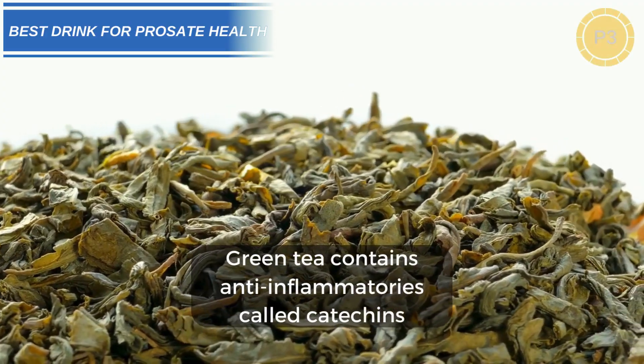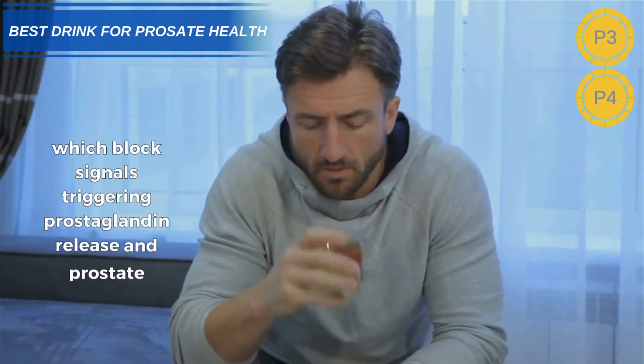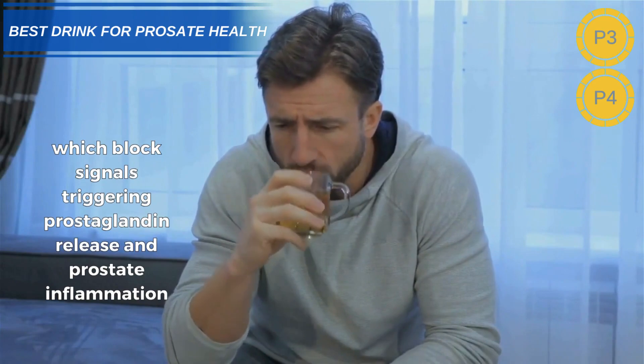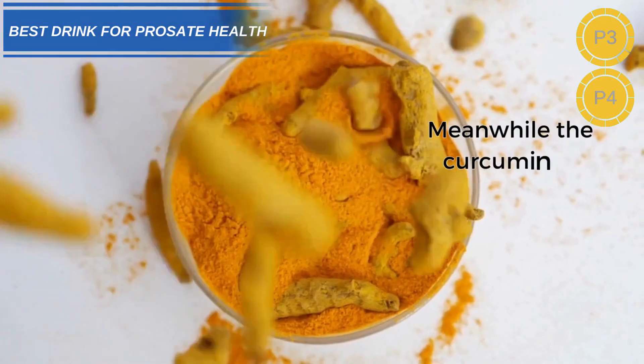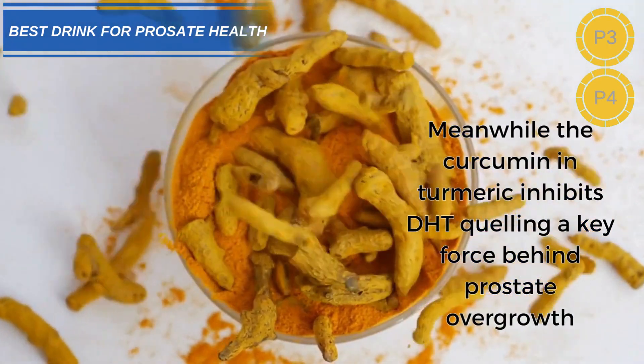Green tea contains anti-inflammatories called catechins, which block signals triggering prostaglandin release and prostate inflammation. Meanwhile, the curcumin in turmeric inhibits DHT, quelling a key force behind prostate overgrowth.